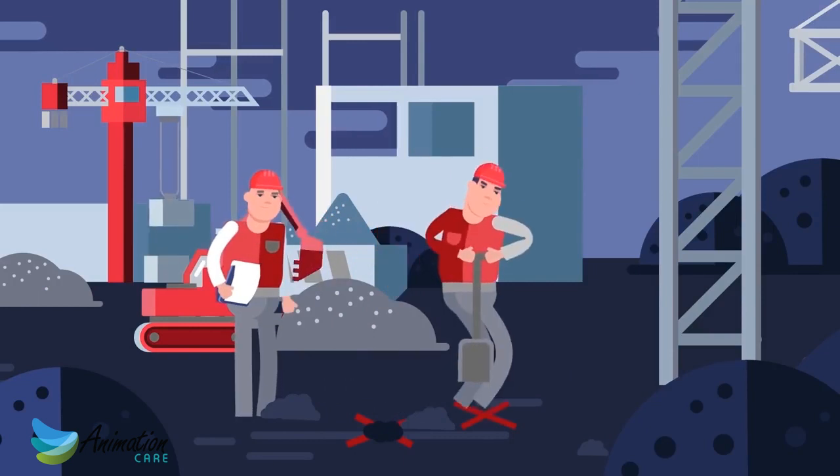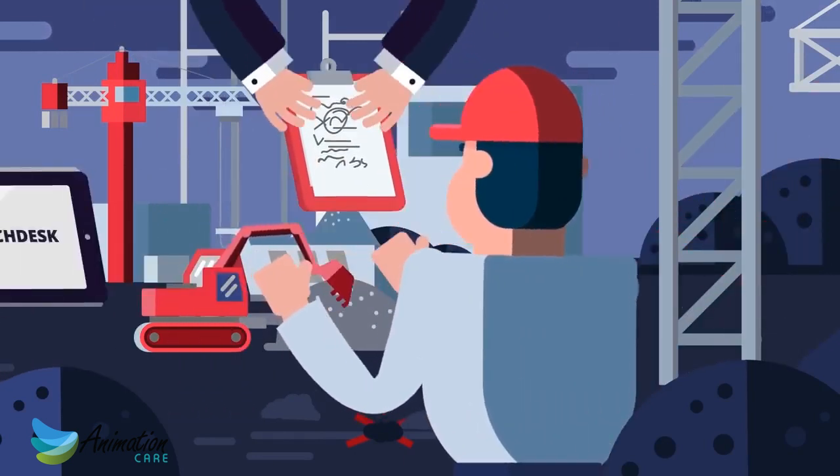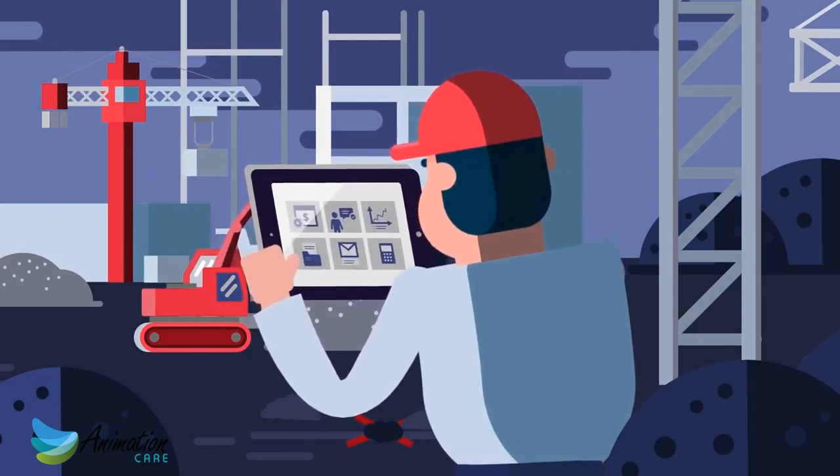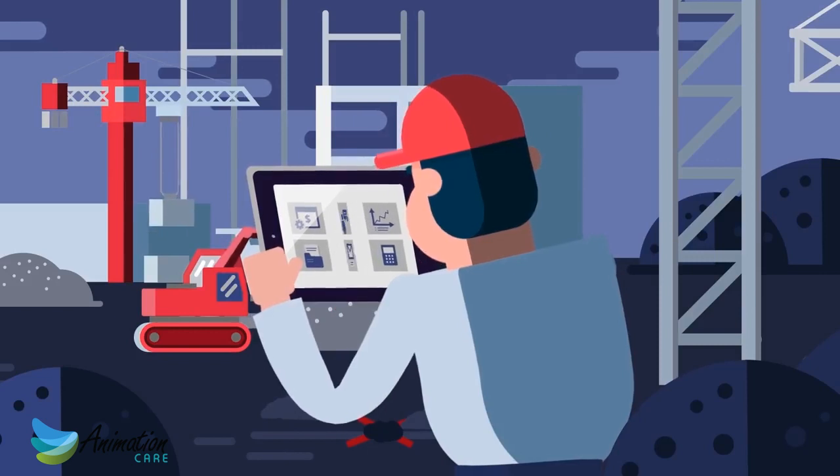We introduce ArcDesk — a set of integrated tools designed specifically for the construction industry to help you manage, grow, and scale your business.